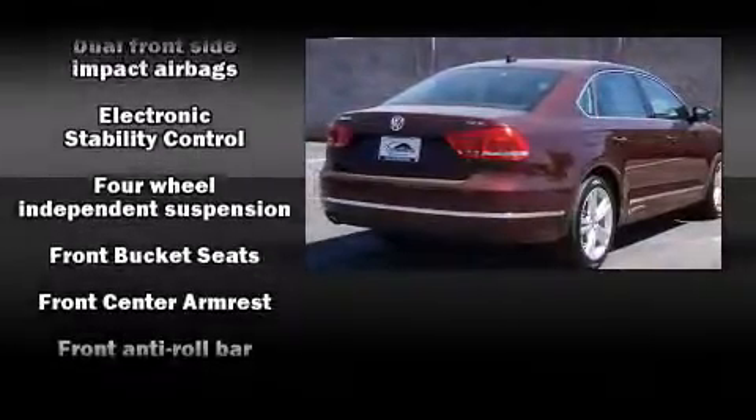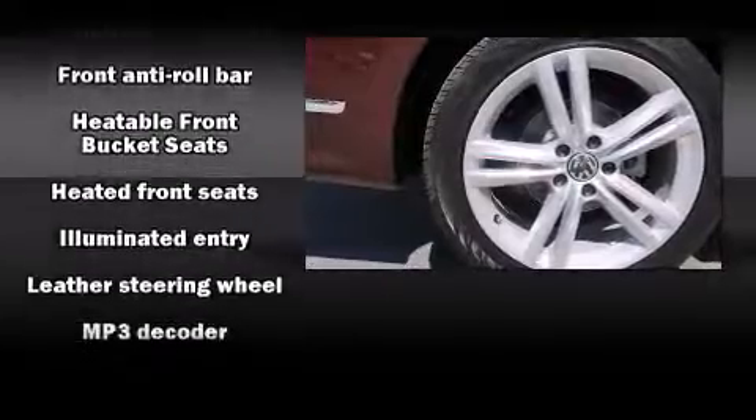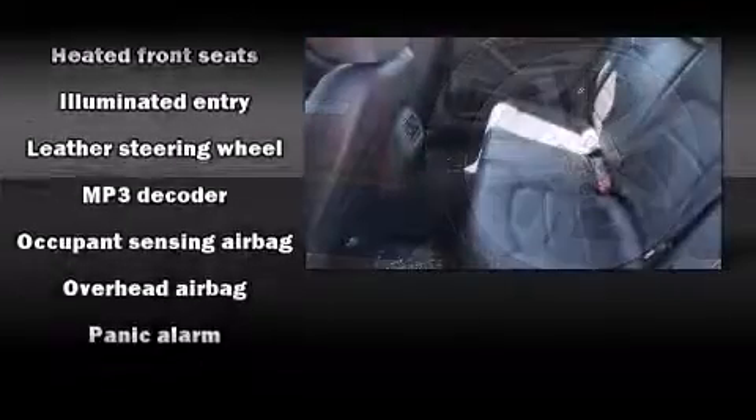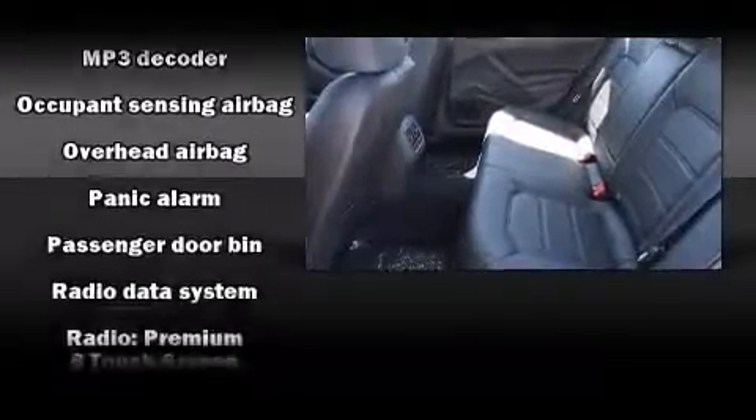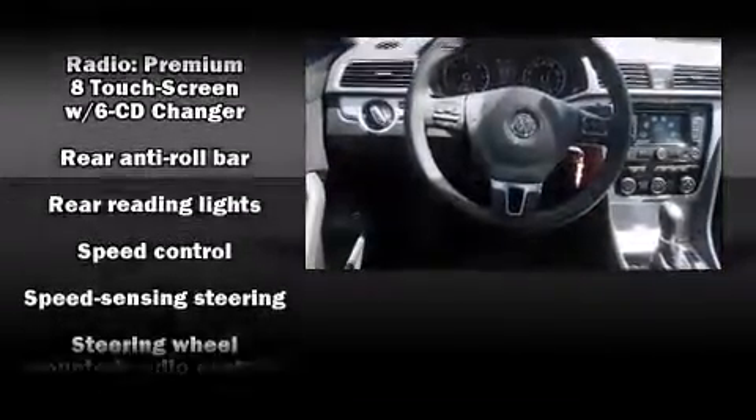Volkswagen ensures the safety and security of its passengers with equipment such as dual front-impact airbags with occupant-sensing airbag, brake assist, a panic alarm, and four-wheel disc brakes with ABS.